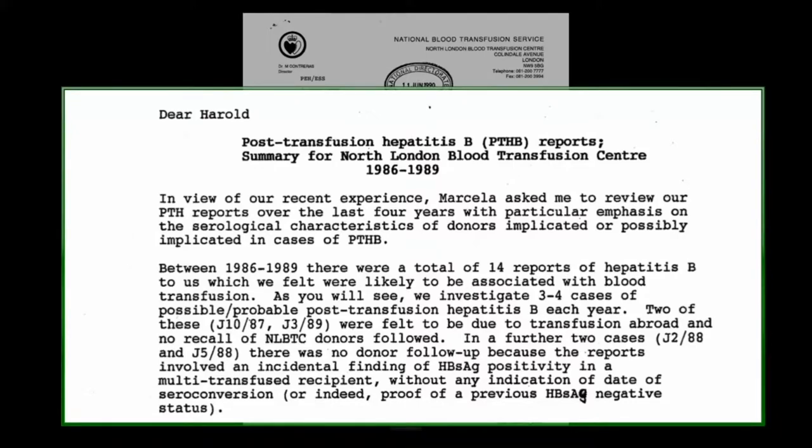This is a letter from you to Dr. Gunson, 7th of June 1990, post-transfusion hepatitis B reports, summary for North London Blood Transfusion Centre 1986–1989. Marcella asked me to review our PTH reports over the last four years, with particular emphasis on the serological characteristics of donors implicated or possibly implicated in cases of post-transfusion hepatitis B. Between 1986 and 1989, there were a total of 14 reports of hepatitis B felt to be likely associated with blood transfusion — approximately three to four cases of possible or probable post-transfusion hepatitis B each year.